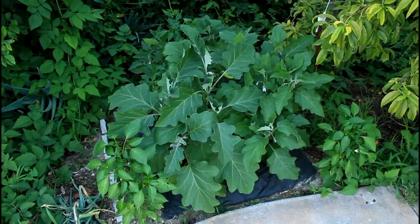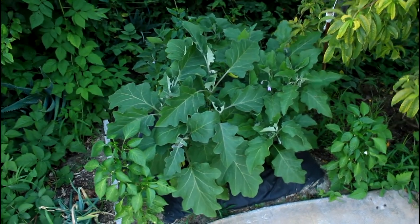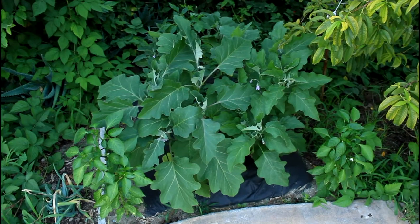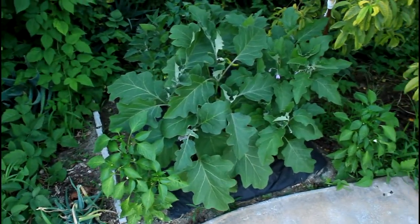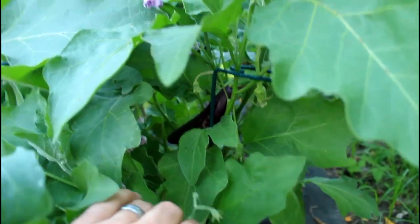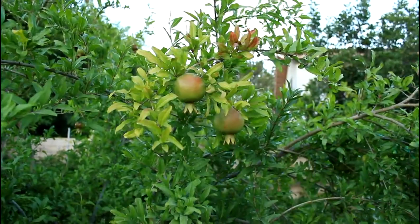Here's my landscaping fabric eggplant and peppers. These eggplant plants are growing huge and there are already some Japanese eggplants growing under there. The Black Beauties are just about ready to start producing some fruits. There's a Japanese eggplant right there and a few more down there — three more down there. We're going to be able to eat them in a few days. I'm pretty excited.